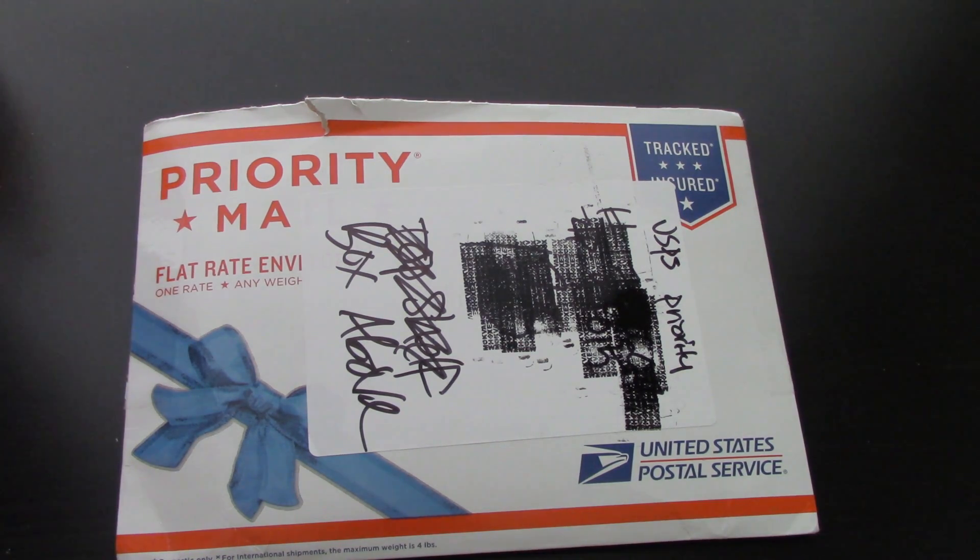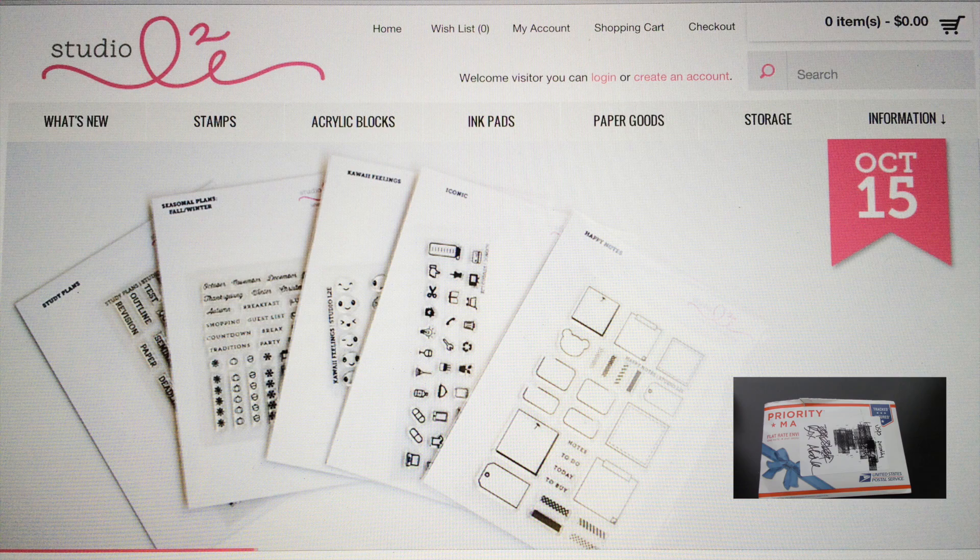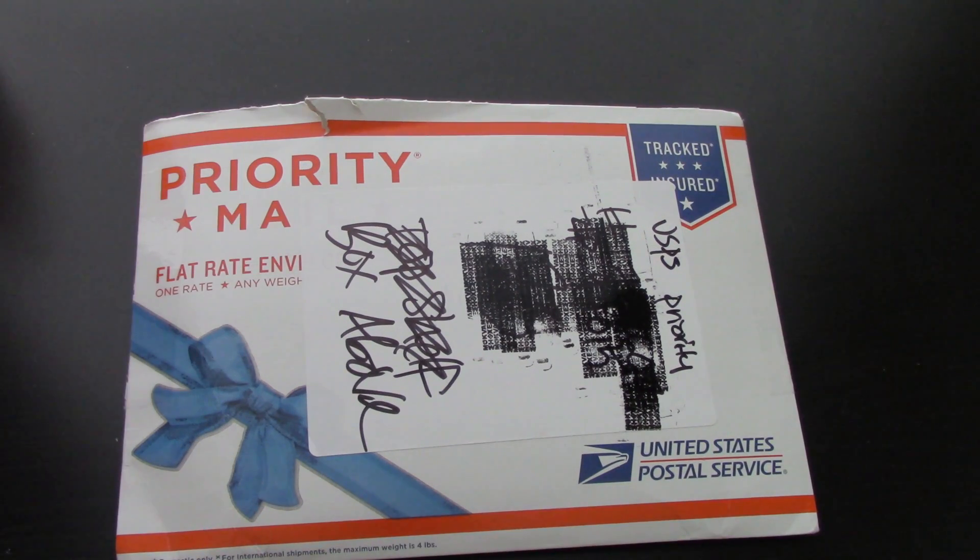But if you're new to my channel, it is from a company called Studio L2E, which I will of course link in the box below so you guys can shop and browse around. It is kind of like a one-stop shop where you can find everything you need all in one place, which is pretty awesome.